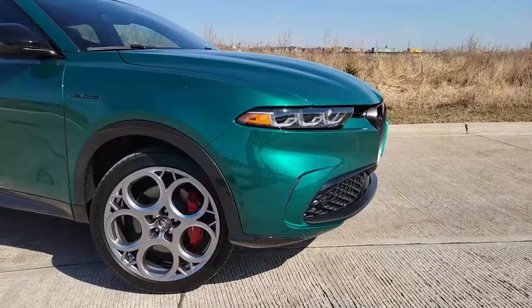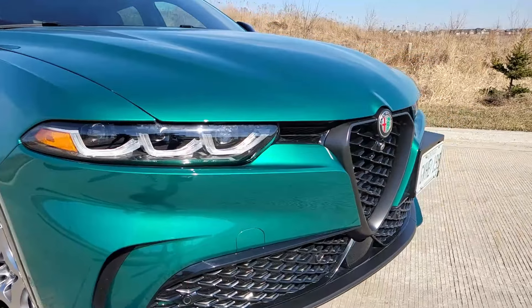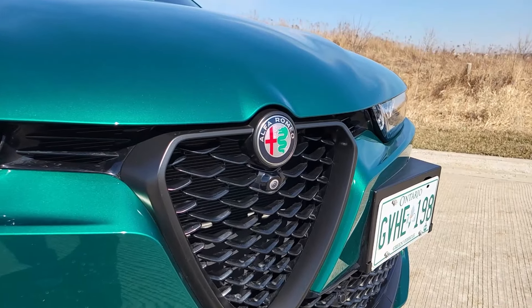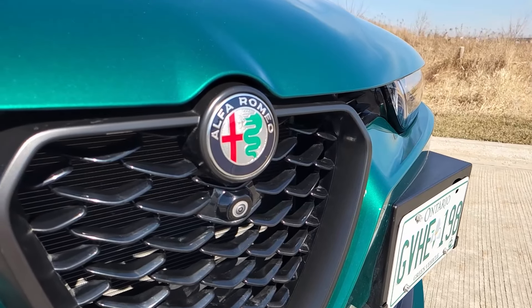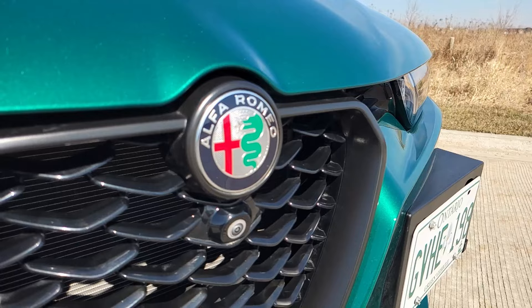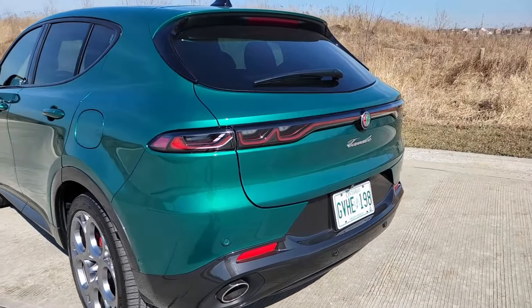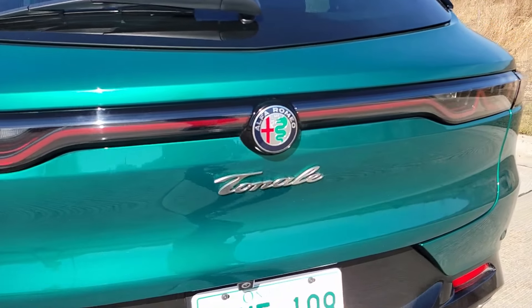Notable Alfa Romeo styling cues include the classic GT line which runs from front to back and the classic trilobo frontage. The front offers notable changes such as the three-plus-three full LED headlight design, developed in conjunction with Marelli, a major automotive supplier. The distinctive Alfa Romeo scudetto shield now floats above the front bumper instead of being embedded into it.